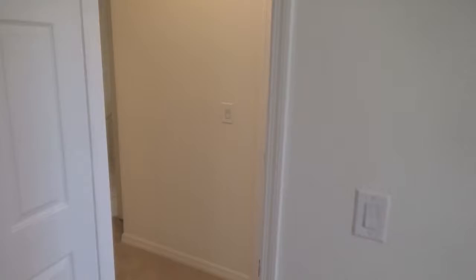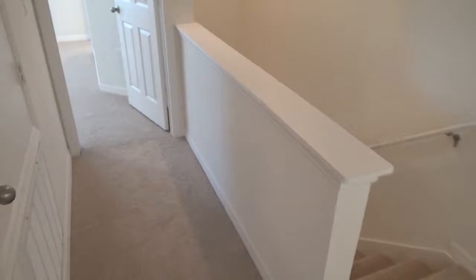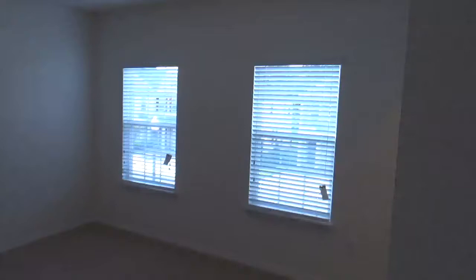And the second guest bedroom is basically a mirror image of that one. Just a quick look as well. And a bit more storage — a linen closet there. And back down the hall, you can see the staircase where we came up. A short walk to the master bedroom.